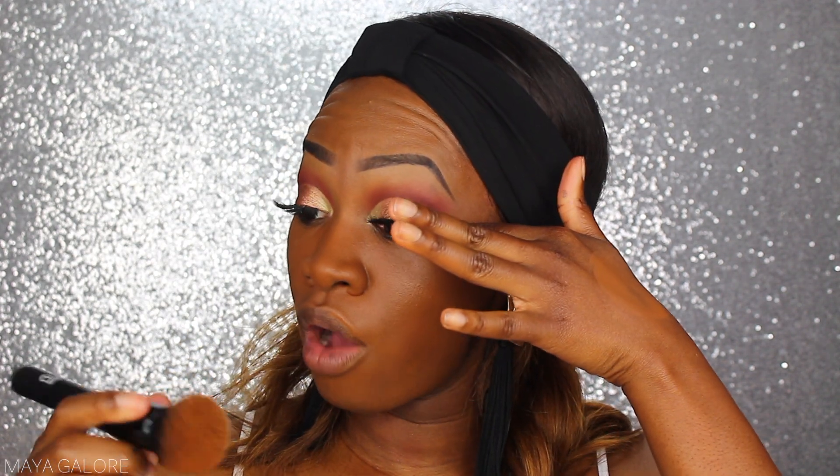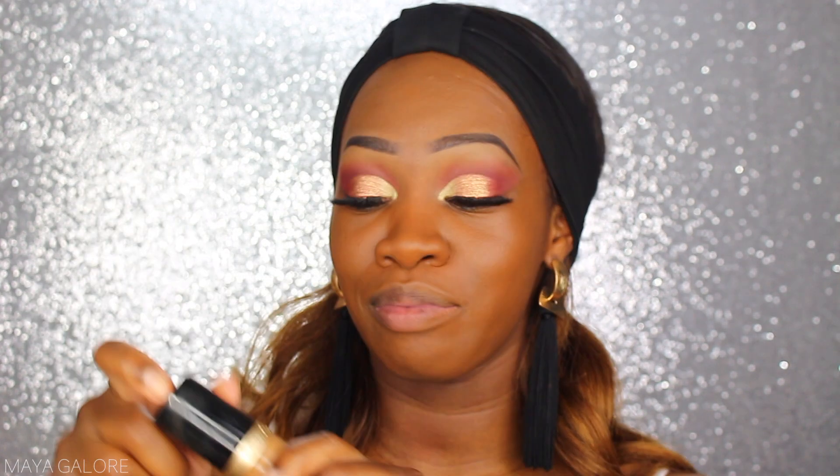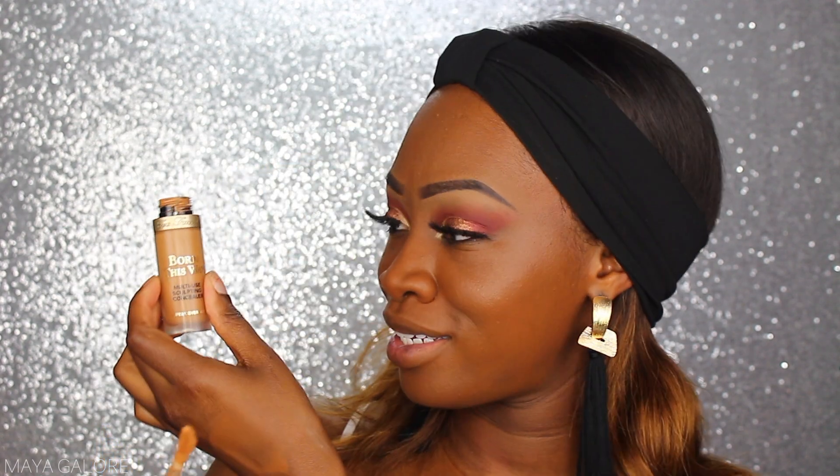I like using this brush for my foundation sometimes — usually I'm a beauty blender girl but this ELF blending brush is amazing. I'm also using the Born This Way Multi-Use Sculpting Concealer, which is my favorite because it's full coverage but lightweight. I love how big this packaging is — I've never seen a concealer that big.